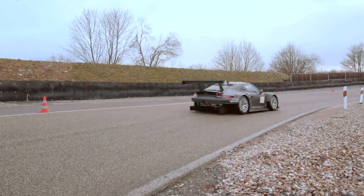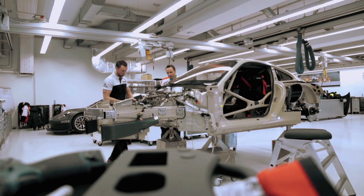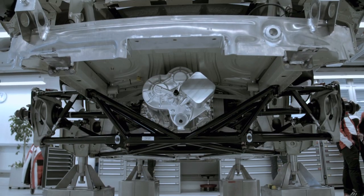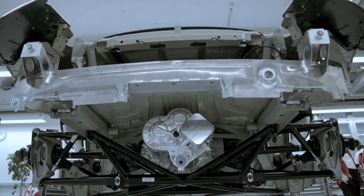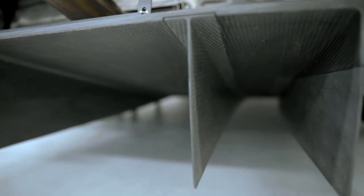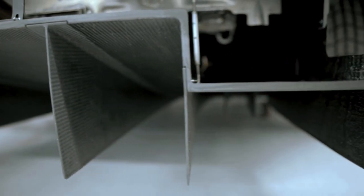I think everybody has done a very good job. The new RSR features the same 4-litre flat-six engine, but positioned ahead of the rear axle. The mid-engine layout created room for engineers to enhance the diffuser and rear spoiler in a radical redesign.